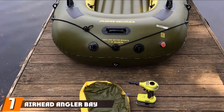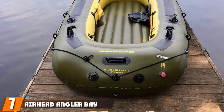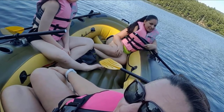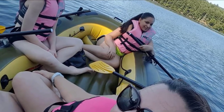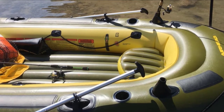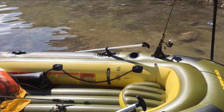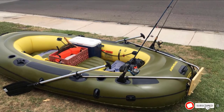Moving on to number 7, the Airhead Angler Bay Inflatable Boat. Angler Bay Inflatable Boats from Airhead are designed to give you all the components you need for a great fishing adventure. There are two rod holders, multiple molded drink holders, four drain plugs, a battery storage bag, and a ditty bag. It's lightweight, portable, and ideal for lakes and slow-moving streams. The Angler Bay is constructed of heavy-duty vinyl with electronically welded seams. Comfort features include an inflatable floor and a movable seat.